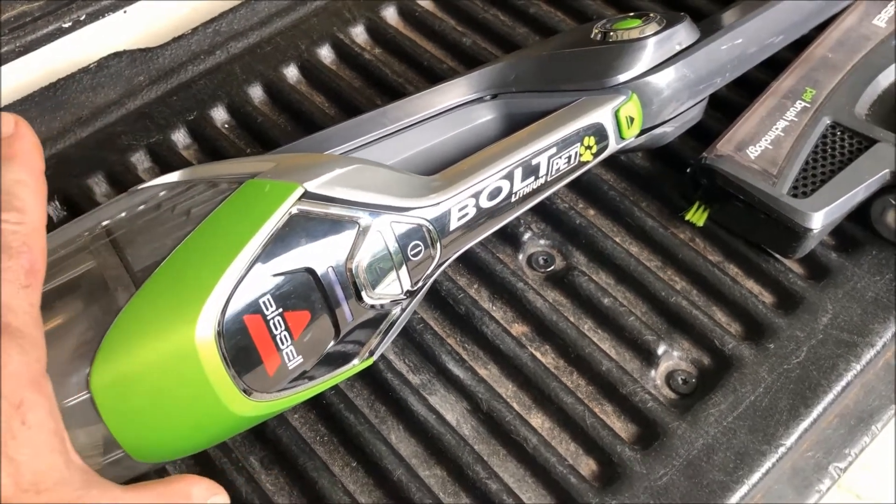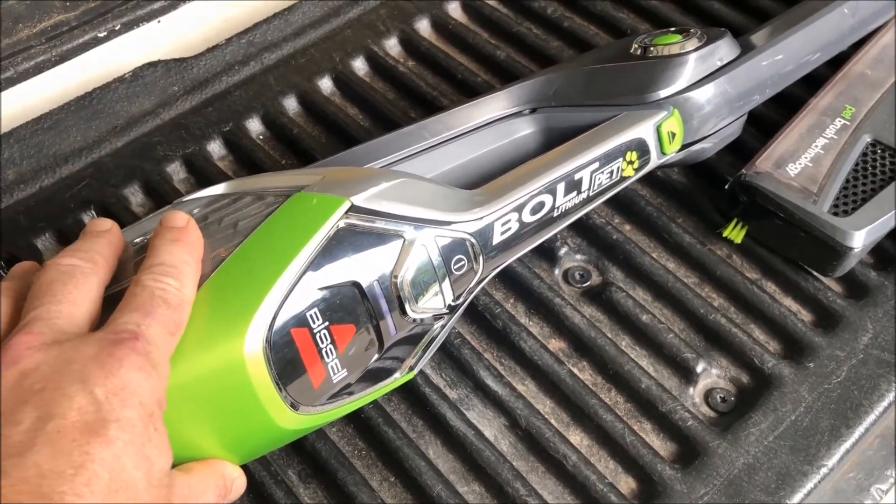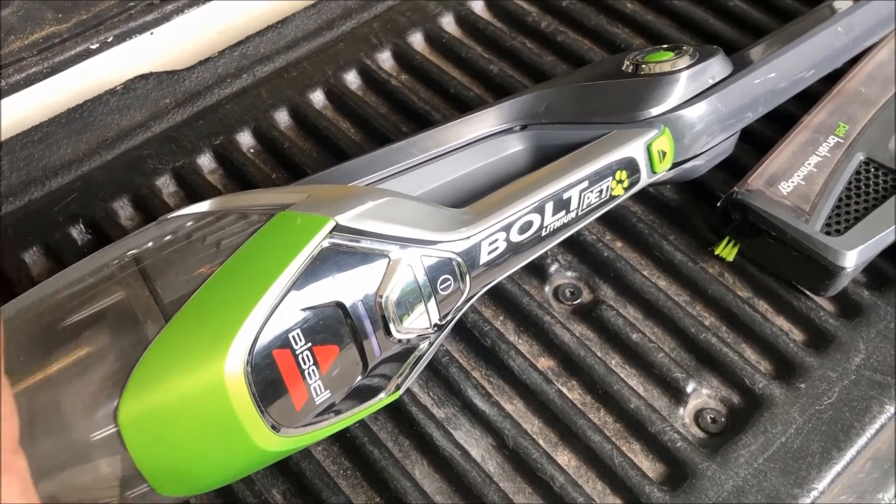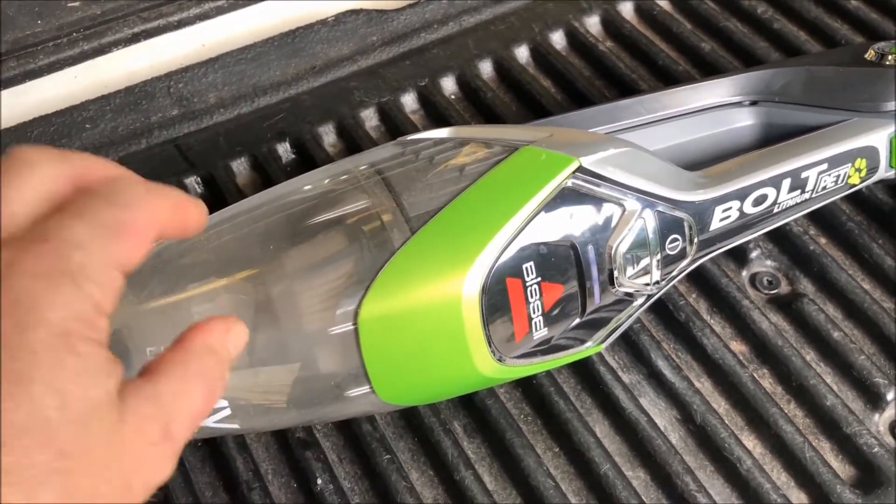My mom says that it'll turn on and then immediately turn itself off. So that tells me that it's probably a battery power issue. It's either the charging station or the battery itself.